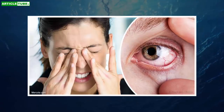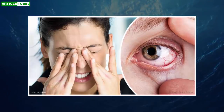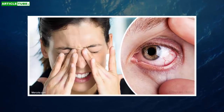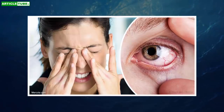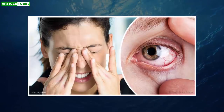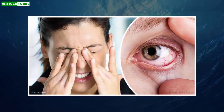Astaxanthin: Astaxanthin is a carotenoid produced by a form of microalgae. This pigment is used by the algae to protect itself from the environment when water begins to dry up. It's the carotenoid that gives salmon, shrimp, lobster, and crab their pink coloring. The highest concentration is found in the muscle of wild-caught salmon, which biologists believe gives the fish the endurance they need to swim long distances upstream.